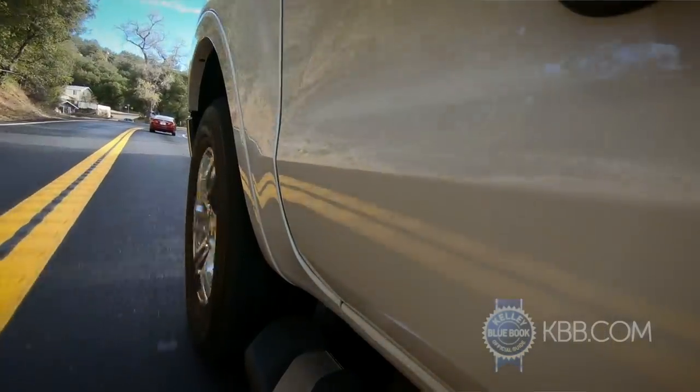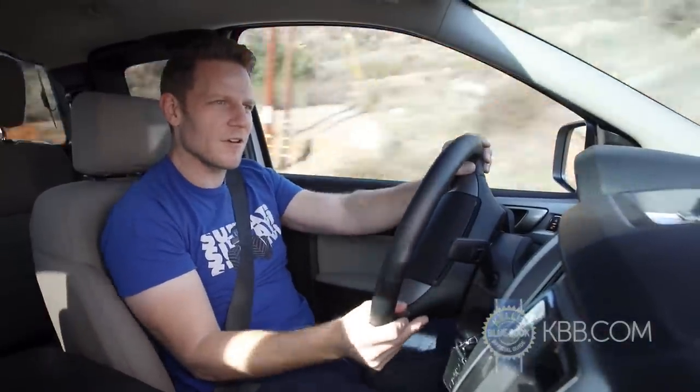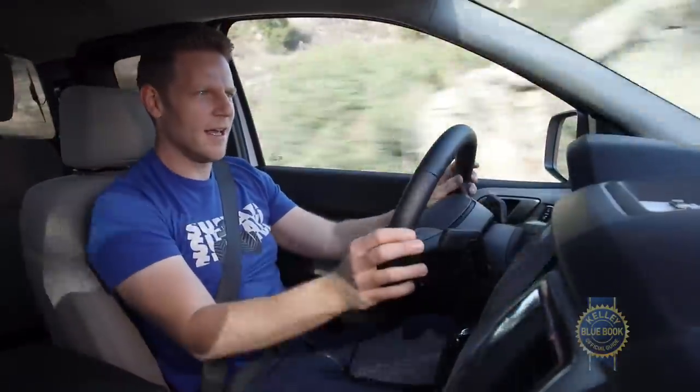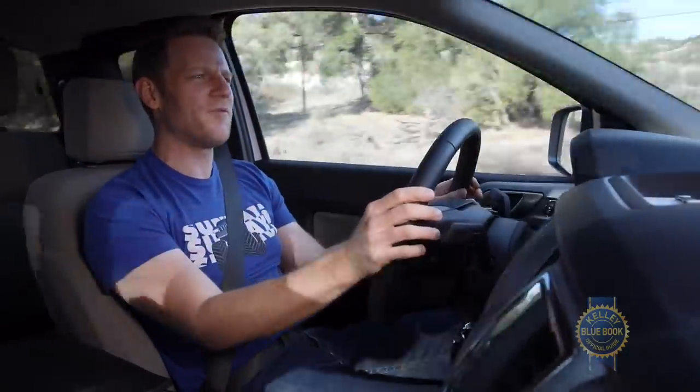It's a truck review and nobody cares about ultimate road holding, but let's see what happens. Steering into this corner, I'm noticing a little bit of body lean and the steering is not quite as precise as it could be. It pushes a little at the limit, but if you're a really good driver you can balance it on the edge of adhesion.